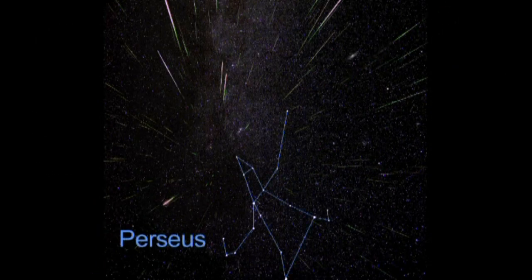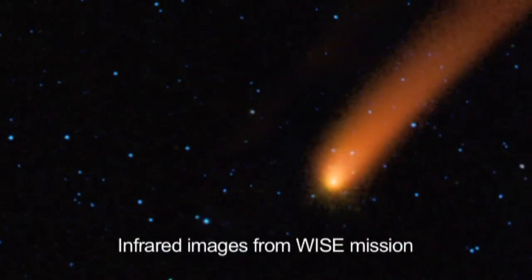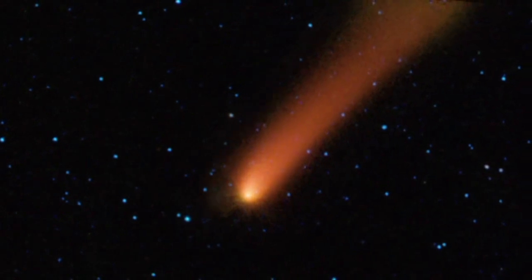The Perseid meteor shower is named after the constellation Perseus, and the meteors appear to originate near this constellation in the northeast sky. Meteor showers are the debris of a passing comet, or sometimes the debris from a fragmented asteroid.